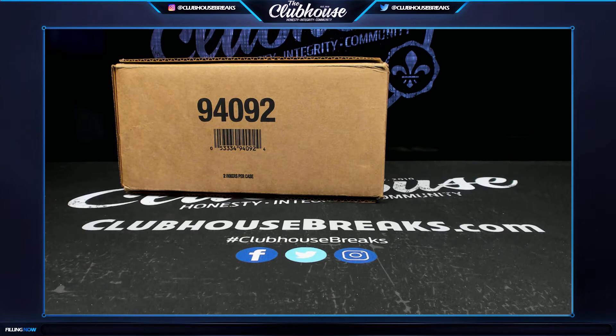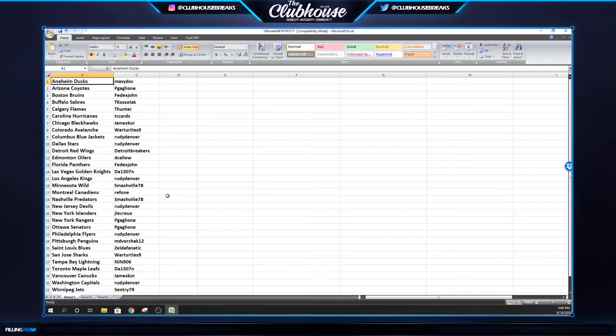5171 Ultimate Hockey Release Day. This is our eight box case and then there's a couple teams left in our master case. The order for tonight is this case, then the Archives Baseball case, then the master case, and then Chronicles Basketball. There's only a few spots left and Chronicles is around a hundred bucks or something. Teams are on the screen. We'll let you guys pick which inner we do.